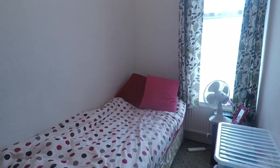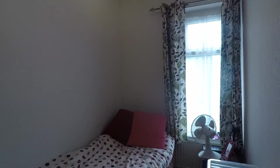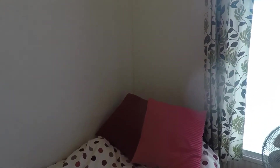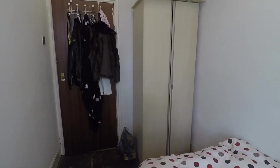We'll show bedroom three first, which is your smallest room — a single room with nice tall ceilings overhead and nice and bright. It's a good blank canvas ready for you to make your own, with nice large windows for plenty of natural light and space for your storage furniture and bedside tables.